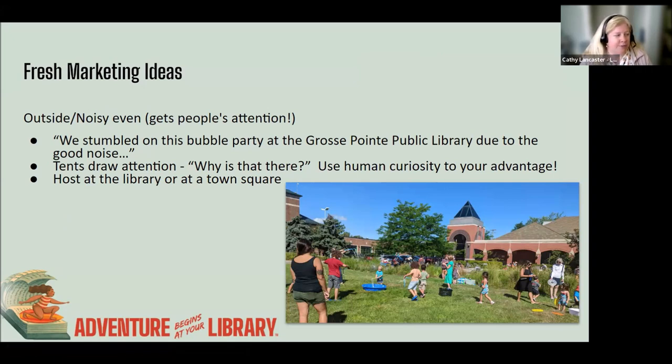Kelly also recommends using human curiosity to your advantage. Get outside, make it noisy, make it big. People are always curious and will want to come see what's going on — whether they heard a lot of laughter or see a big white tent on the lawn. That really increases your foot traffic. The Southfield Library also hosts jazz and blues concerts outside in the summer, and lots of folks stop in just to see what's happening. That's a great time to cross-promote your summer reading.